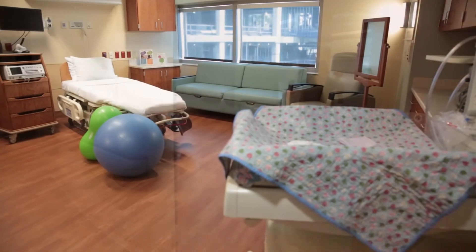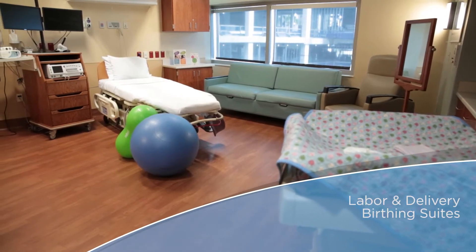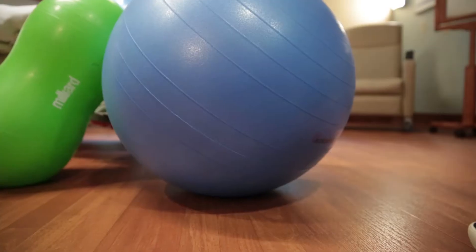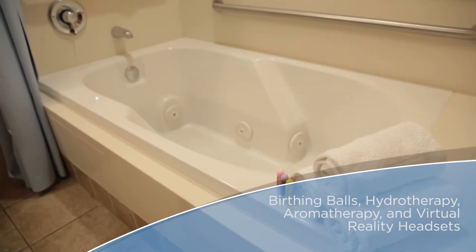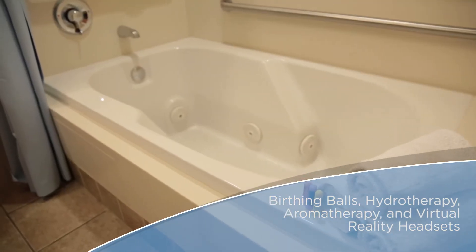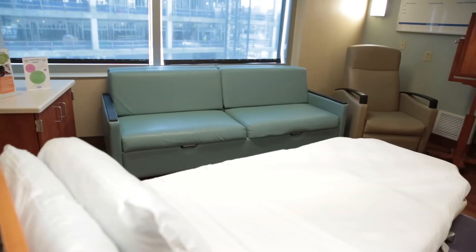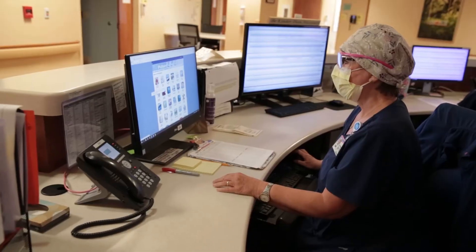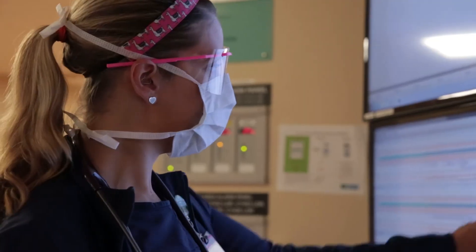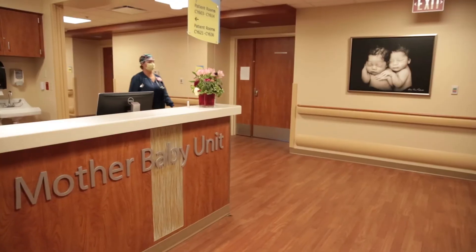Our spacious and private birthing suites provide a comfortable and safe environment designed to accommodate your desired birth plan. Through your delivery, a full team of experienced, compassionate, highly trained professionals will be by your side to support you, as well as guide you through the birthing process.